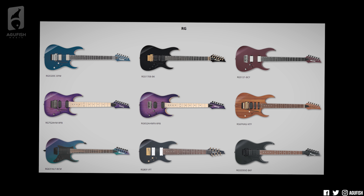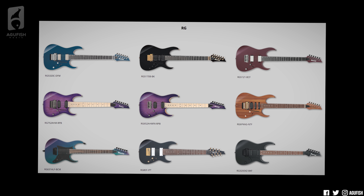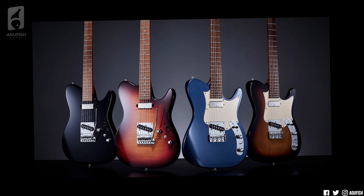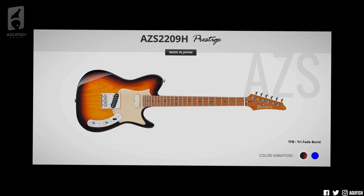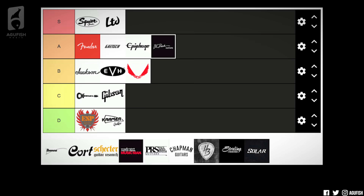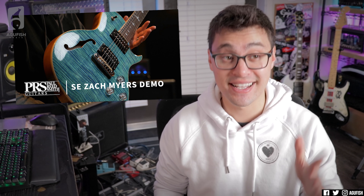Ibanez. Ibanez was a solid C tier until they dropped the Telecaster-style guitars that I've been waiting for and that Fender refuses to make — roasted maple necks and fingerboards, stainless steel frets. Not cheap, but less expensive than even Fender's American Ultra Luxe series. The AZS guitars bring Ibanez up to B tier for me.